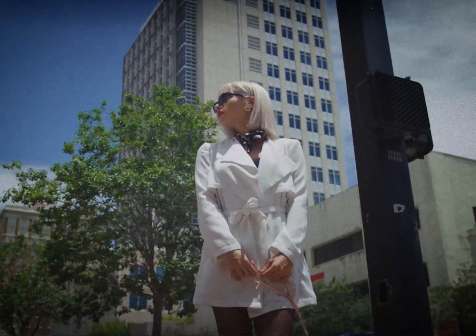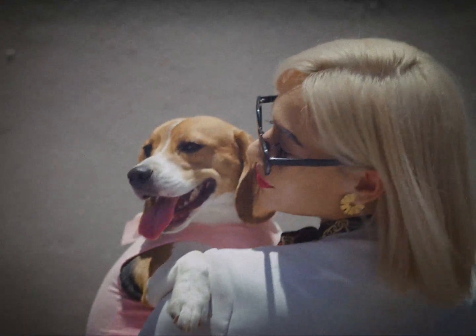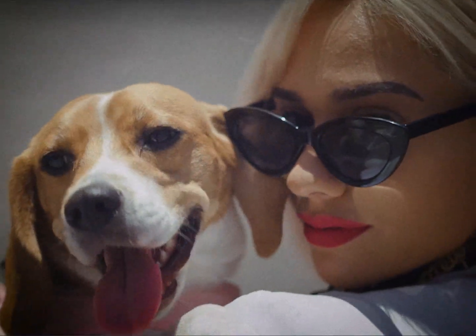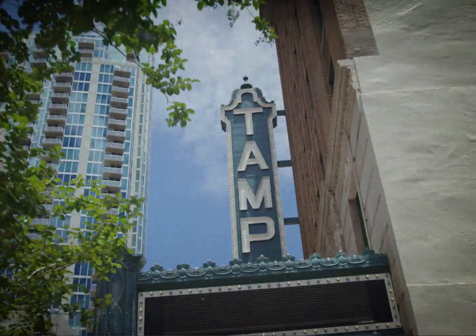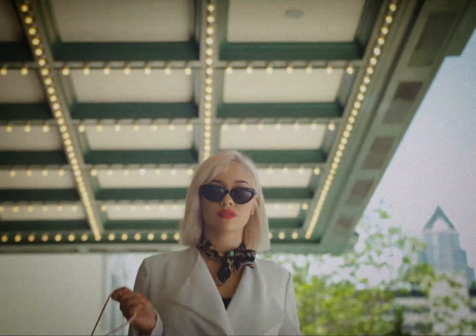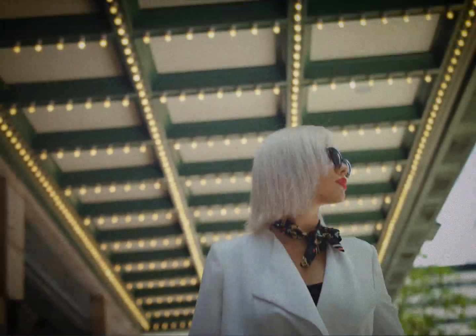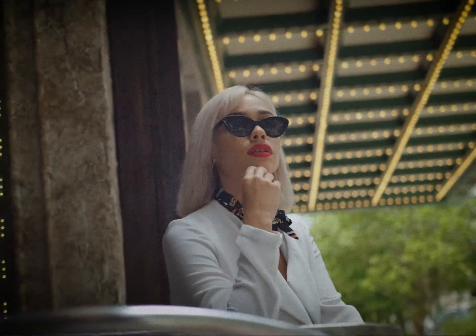Luck, let a gentleman see how nice a dame you can be. I know the way you've treated other guys you've been with. Luck be a lady with me.